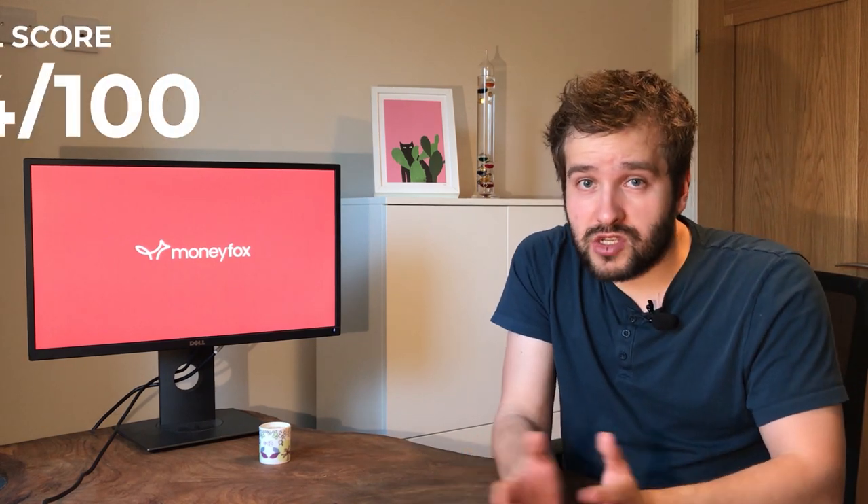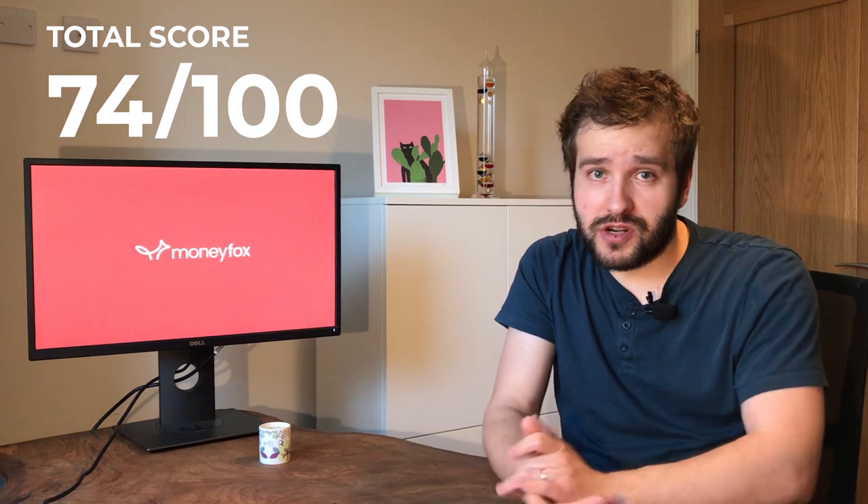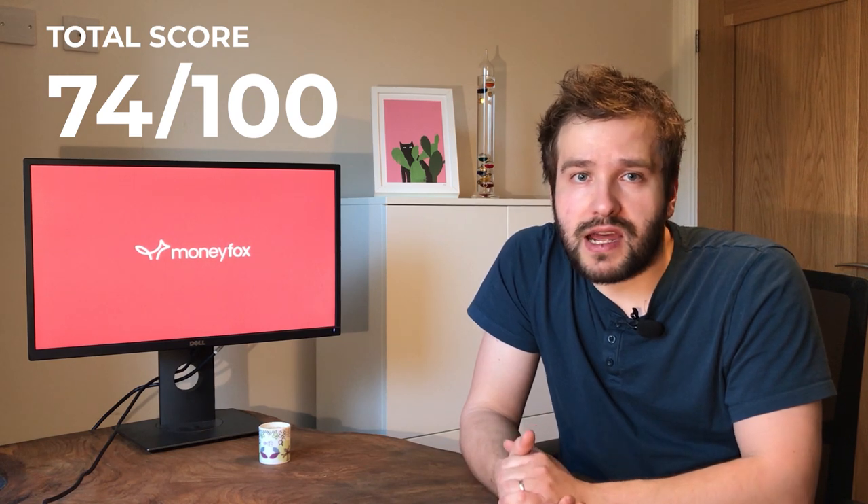Overall, when you tot them all up you get a score of 74 out of 100, which is very, very good for a current account. I'm certainly looking forward to getting to know Monzo better over time and seeing how they improve. It is not currently my main bank account because it lacks some features I use regularly, and I do like the ability to speak to somebody if I have an issue. That said, their help center is really great and you'll probably find most of your answers there.